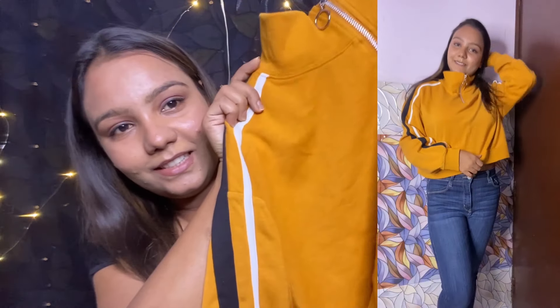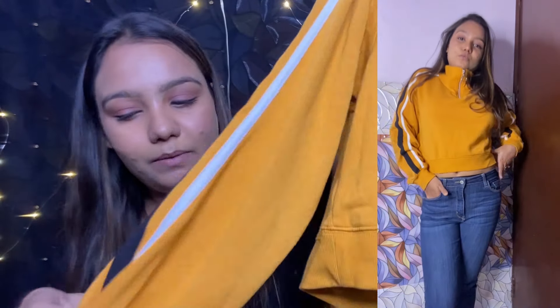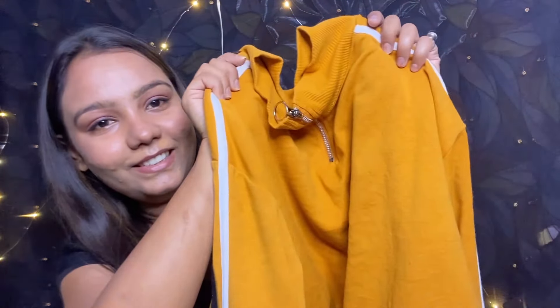Guys, here is my most favorite part of this video. This one I got for only 80 rupees — guys, can you believe it? Only 80 rupees!